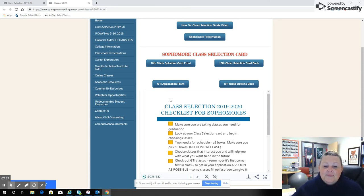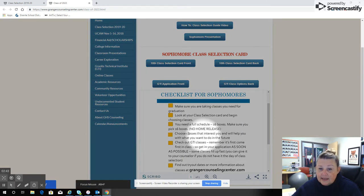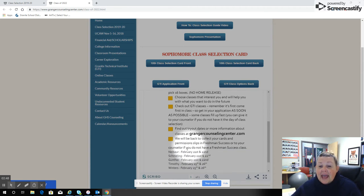Now let's look back at some things that you need to know. Make sure that you're choosing a full 16 boxes of classes — no home release. Choose classes that interest you, look at the GTI classes, and then keep in mind the dates that we'll be coming to your classes.